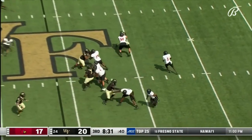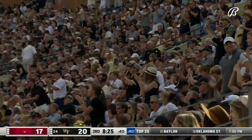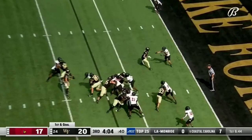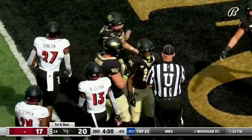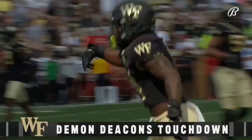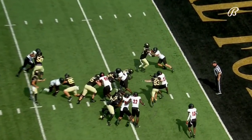They have to get to the Wake 40. Cunningham — pressured, wrapped up and down. Luigi Valene with the sack for the Deacs. First and goal, Wake Forest. Ellison straight ahead — Ellison, touchdown Wake! Seven yards, Justice Ellison. Largest lead of the ball game — Wake by 10, 27-17.